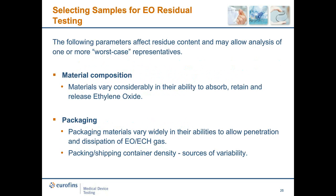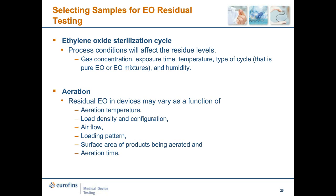When selecting samples for testing, we need to consider: material composition — whether it will absorb or retain EO gas; packaging, as materials vary widely in their ability to allow gas penetration; and packaging and shipping container densities as sources of variability. The EO sterilization process conditions will affect residual levels — higher gas concentrations, longer exposure times will all have an impact. Aeration of EO in devices may vary as a function of temperature, load density, and airflow, and aeration time is a significant factor. For extraction method selection: limited exposure devices use simulated use extraction, and permanent contact devices use exhaustive extraction.